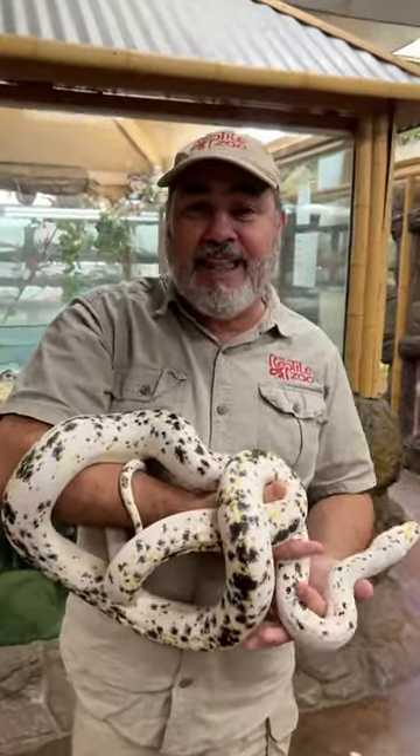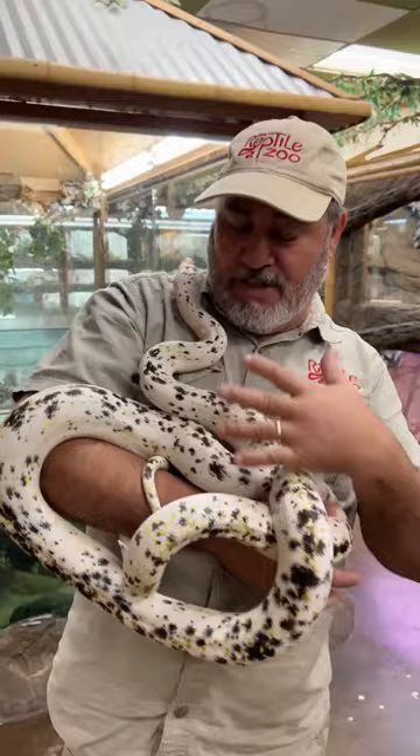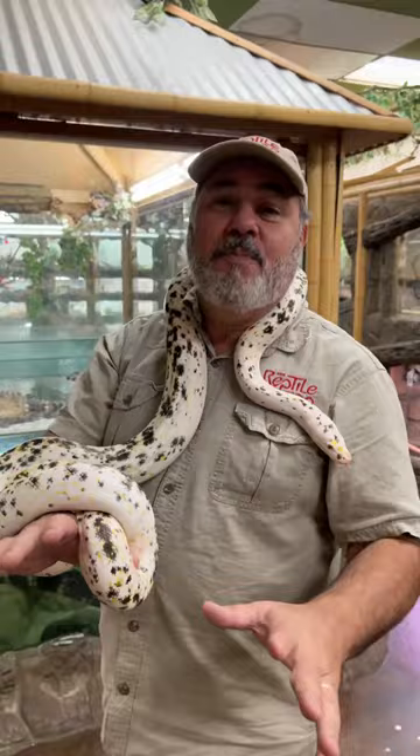This is a cow reticulated python. It's not really a cow, but the colors and spots make it look like a spotted cow. This one's got yellow in it, which comes from an extra gene — they usually have more black, white, and brownish colors. But it's really pretty. Anyway, I'm going to show you a bunch of cool snakes and tell you all about it. This is a reticulated python.